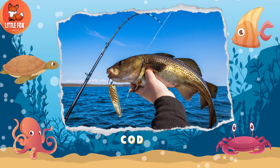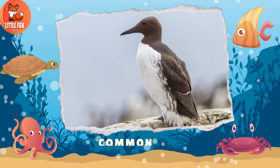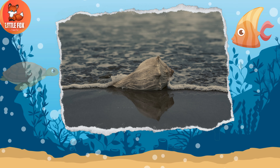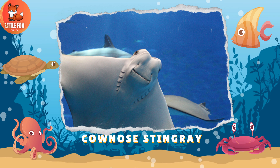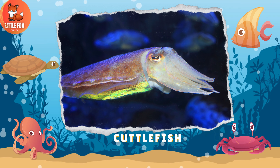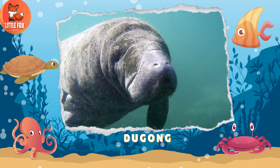Number 29: Codfish. Number 30: Common Moray. Number 31: Conch. Number 32: Cow Nose Stingray. Number 33: Cuttlefish.